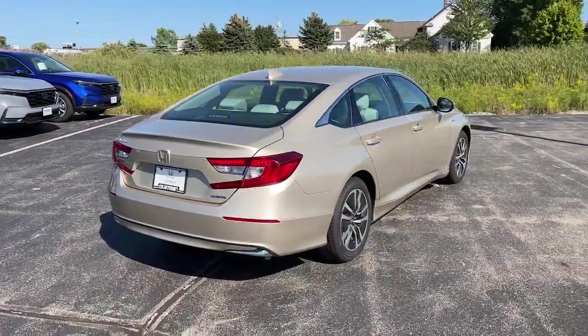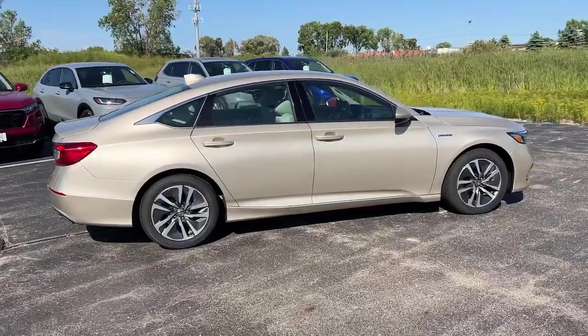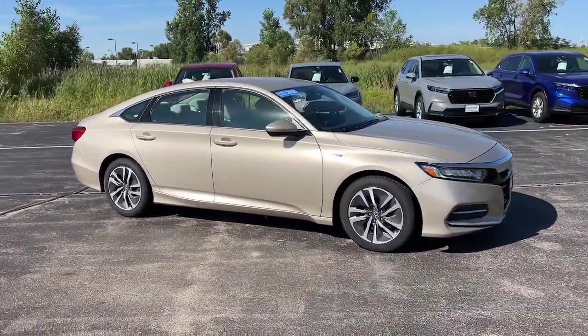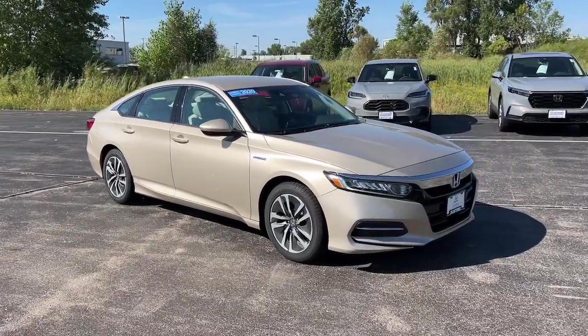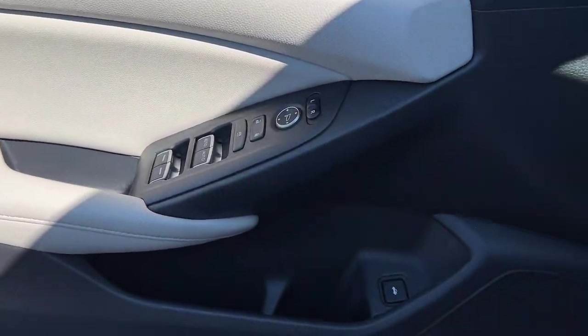These are just some of the great options this vehicle comes with: Intelligent Auto On-Off High Beams, Pre-Collision System, Lane Departure Warning, Keyless Entry, Backup Camera, Remote Engine Start, Woodgrain Interior Trim, Adaptive Cruise Control, Keyless Start, and Lane Keeping Assist.